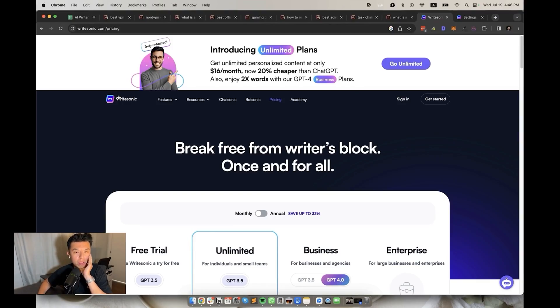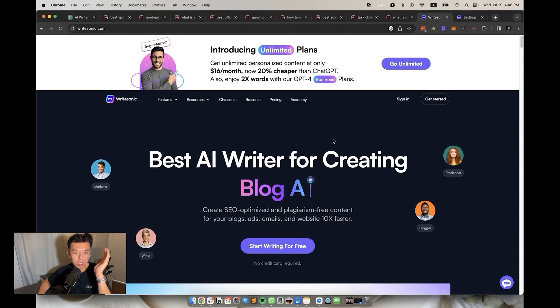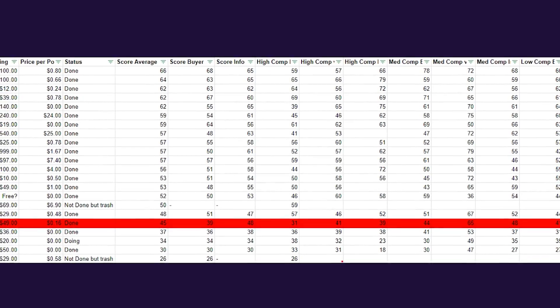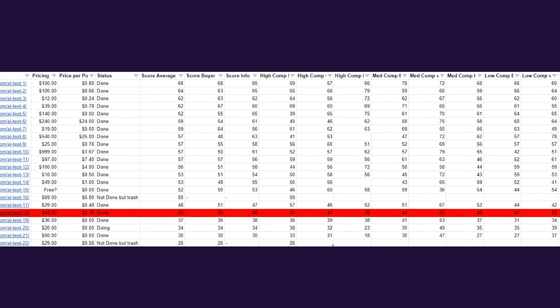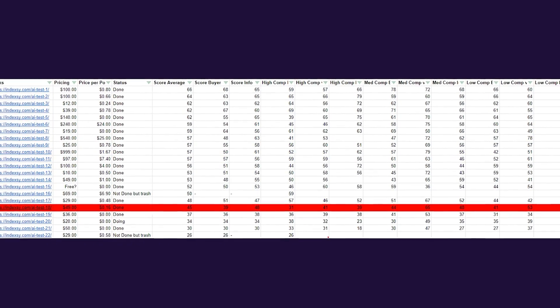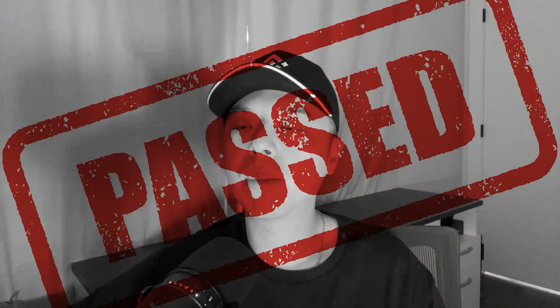At 18th place, we have a tool that looked like it had a lot of promise, especially since they over-promised on the homepage. It's WriteSonic. It's $49 a month and about 16 cents an article — pretty cheap, pretty easy to use, but not very SEO friendly. The SEO score average was 45. The buyer guide keywords were at 39, but the informational content came in at about 48. Not bad, I guess. Still a pass.